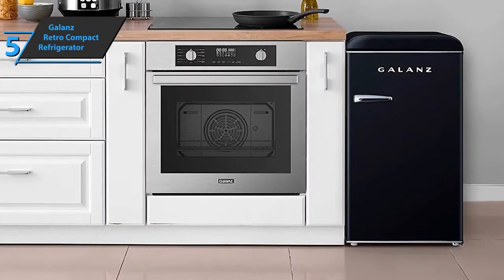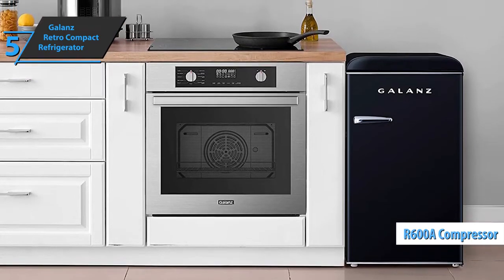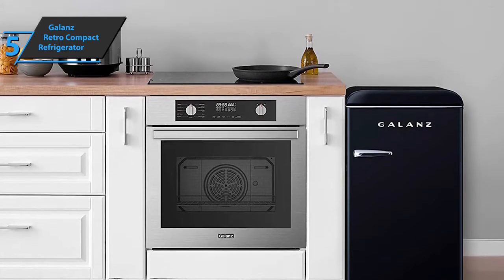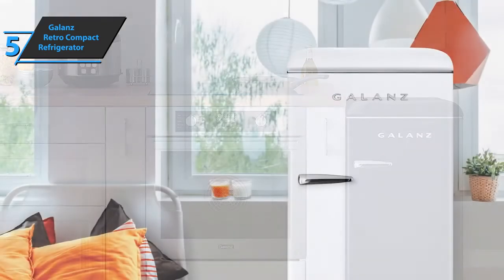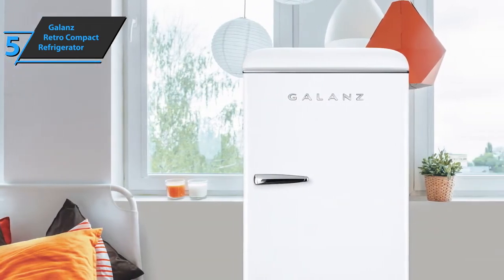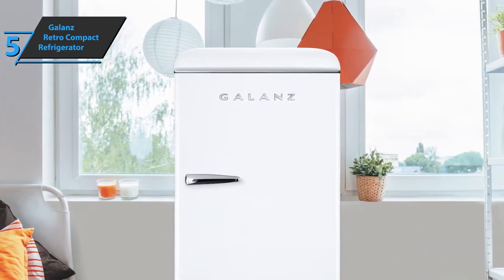The Galanz Retro Compact Refrigerator has an R600A compressor that is highly efficient, giving off low noise levels and good energy savings, as this compressor can quickly cool your desired food with lower energy consumption. The Retro Mini Fridge comes in black, although green, blue, and red are also available, so you can choose the one that best suits your living space and style.